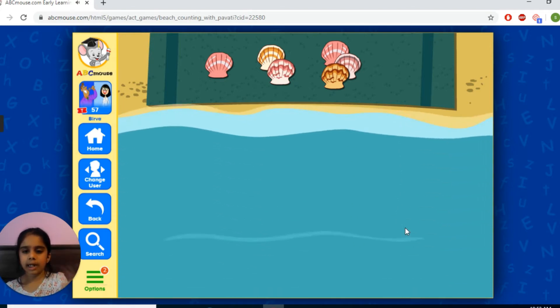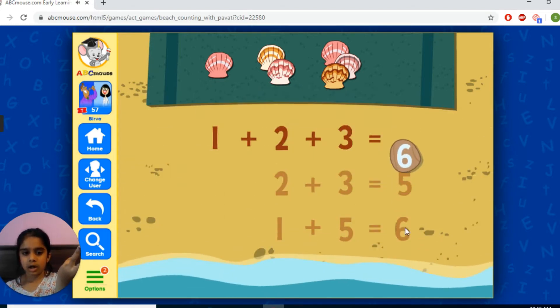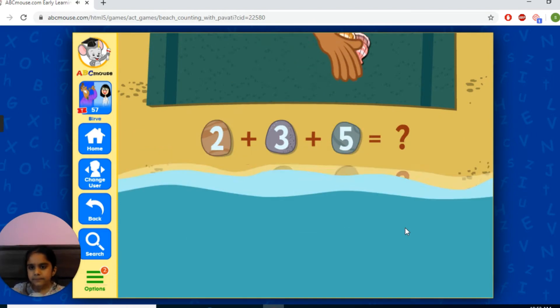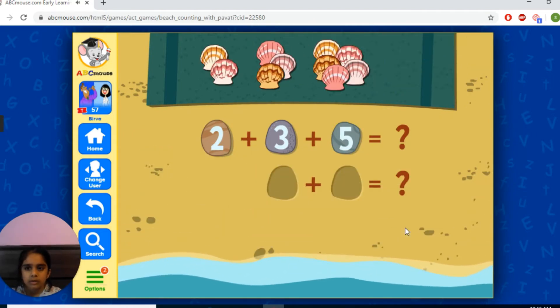Six is the right answer. One plus five equals six. So that was the right answer, six is the right answer.